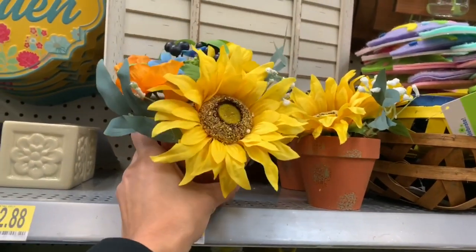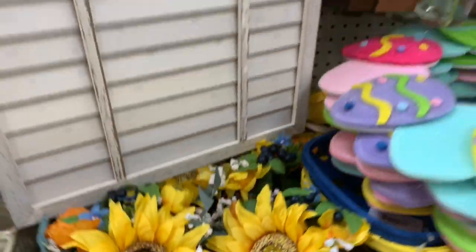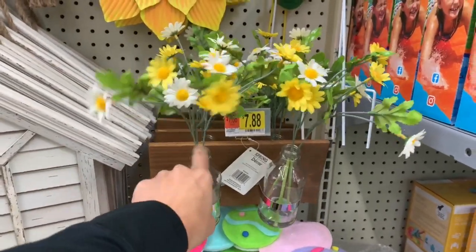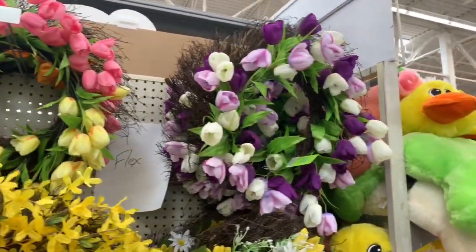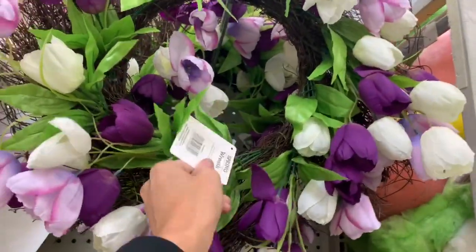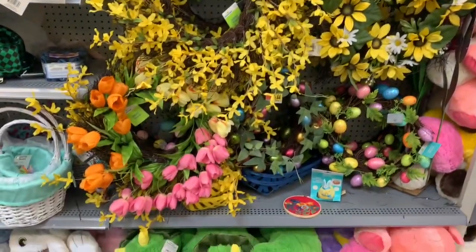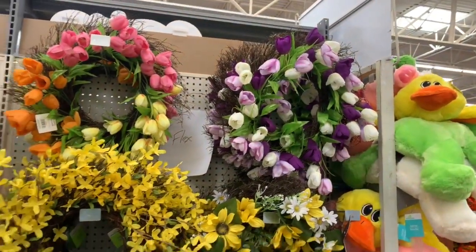This flower pot is kind of cute. I don't really have yellow in my house so I'm not sure I'd buy it, but it's really cute. I really like this one to hang up on the wall — it's $7.88. You could totally DIY this but it's really cute. They also have a ton of really cute wreaths. I really like this purple one. They have tulip ones up there and then a yellow one down here, as well as some Easter ones. My favorite is the purple one — that one's really cute.